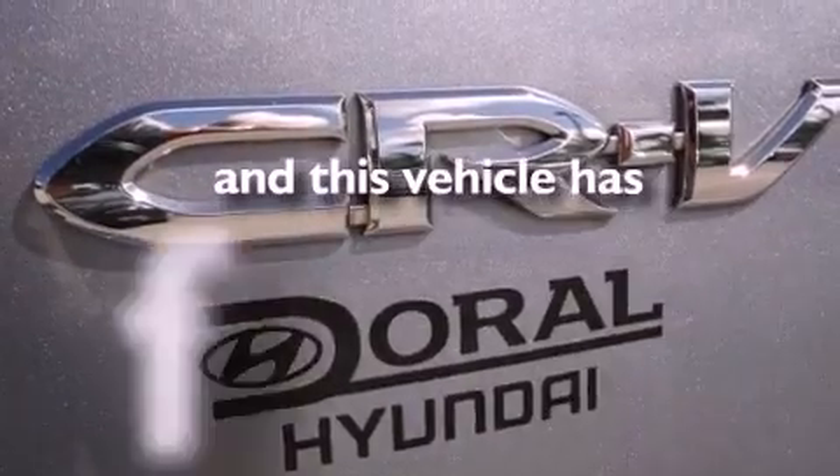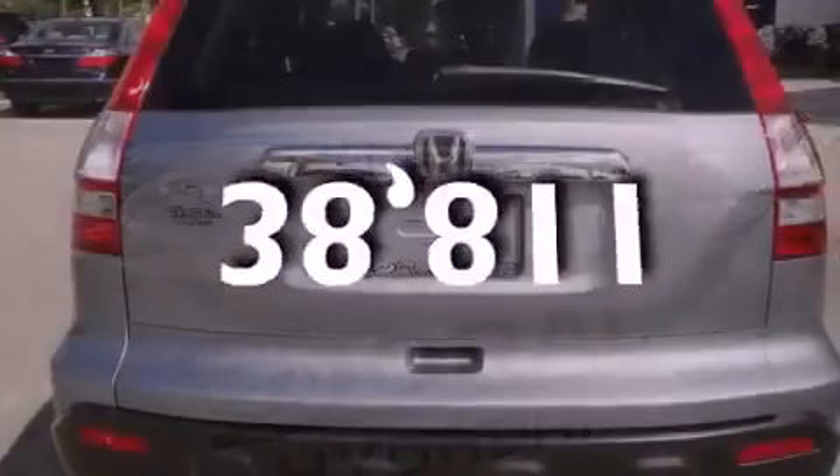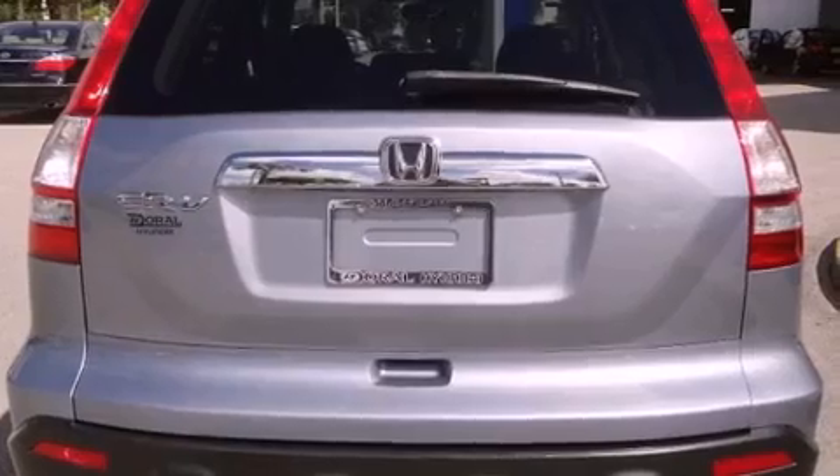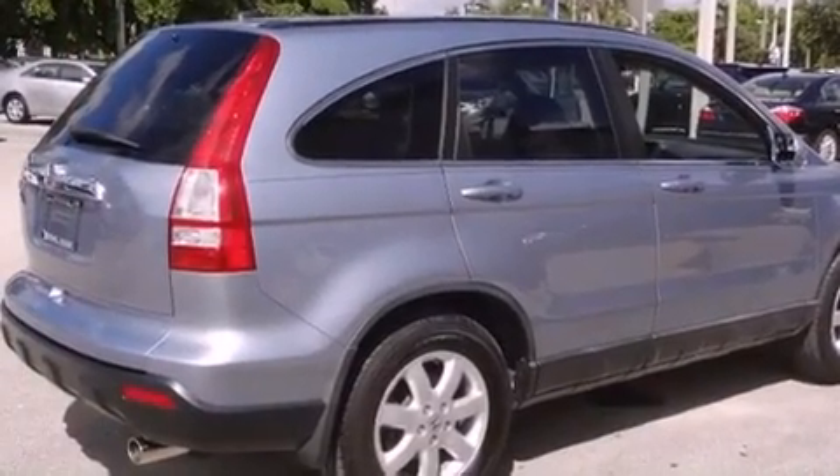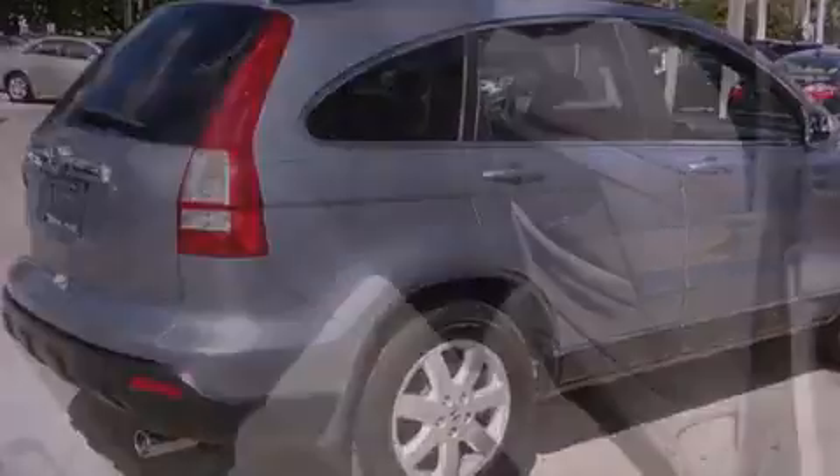This vehicle has fewer than 39,000 miles on the odometer. With an EPA estimated rating of 27 miles per gallon on the highway, this vehicle does not compromise its fuel efficiency for size, comfort, or fun.